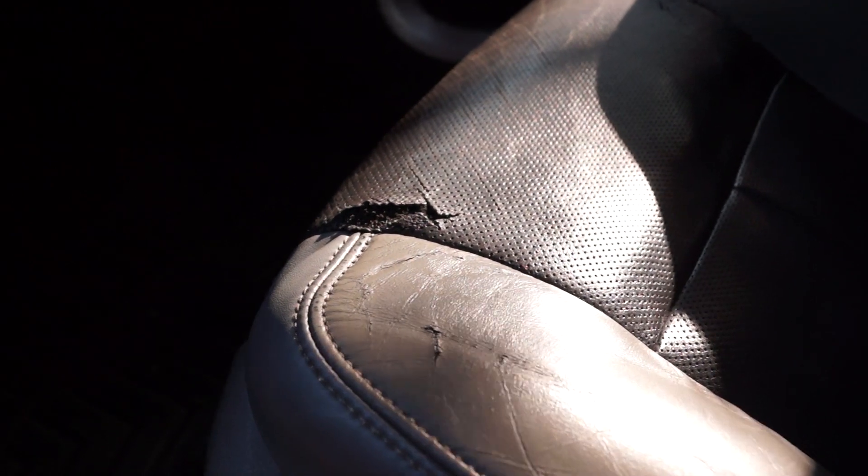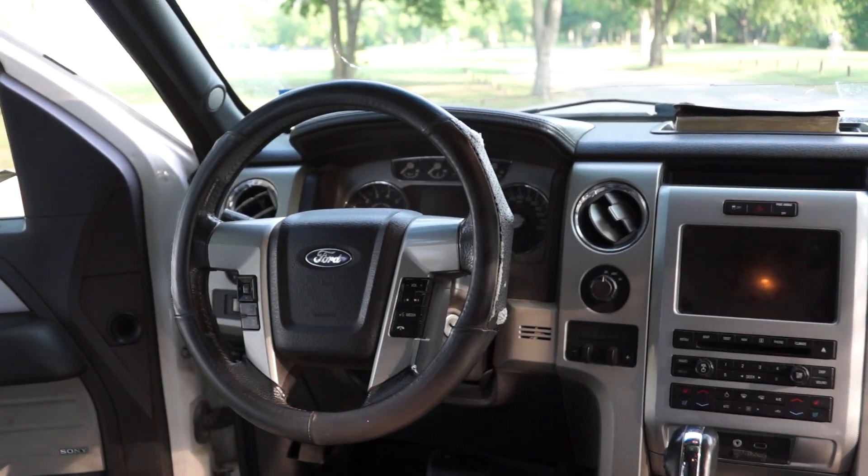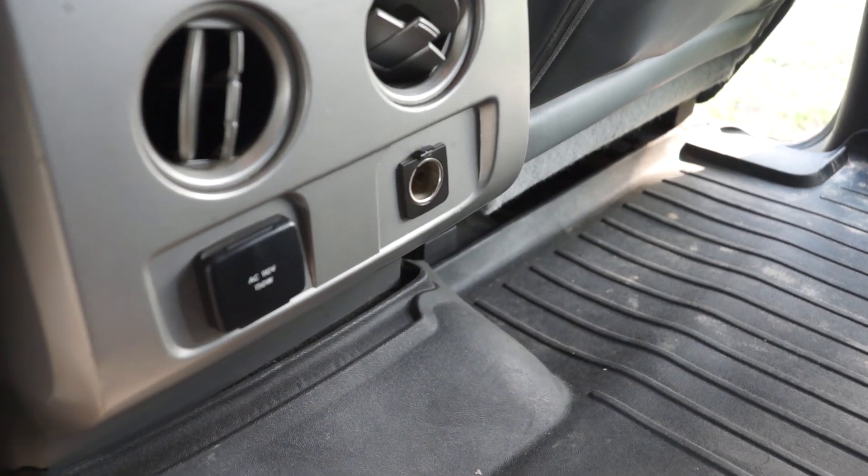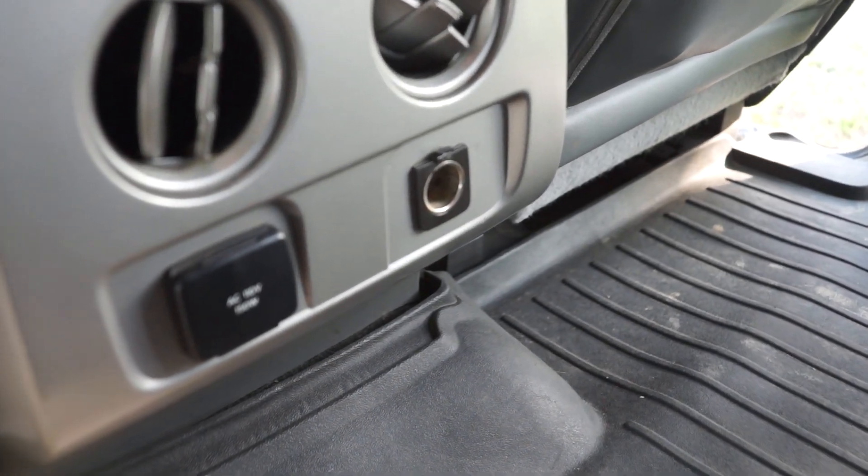The interior has held up really nicely. There is one small tear in the driver's seat, which is kind of annoying, and the steering wheel started to get a little torn up on top from wear and tear — hence the steering wheel cover. Other than that, the interior is pretty much flawless. One thing broke in the back — just a cover for a 12-volt outlet — not a big deal. So the interior has been great, nothing really broken.